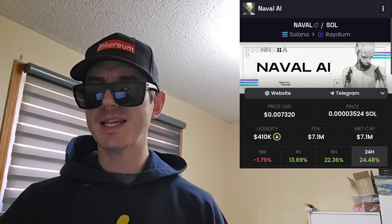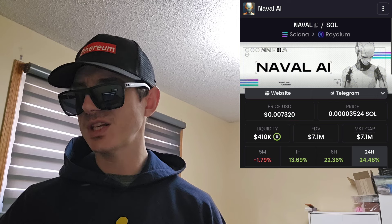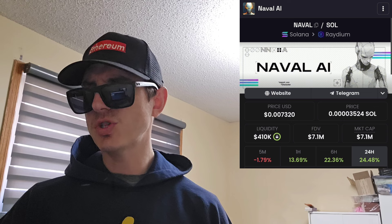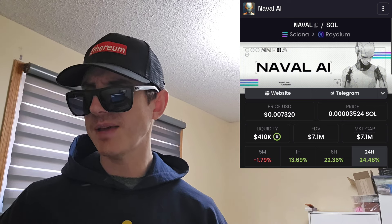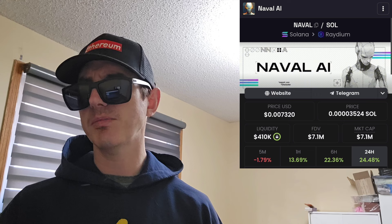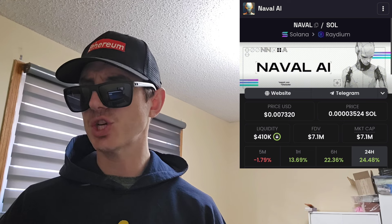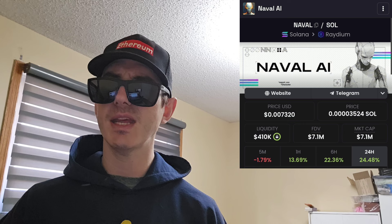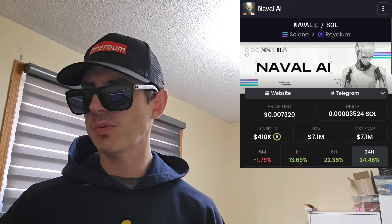Now this meme coin has been trending. I've seen it trending on DexScreener a few times. It has a huge market cap, huge 24-hour trading volume today — very big project here, a meme coin on the Solana blockchain. We're going to go over the information on the Naval AI token and how you can get it.